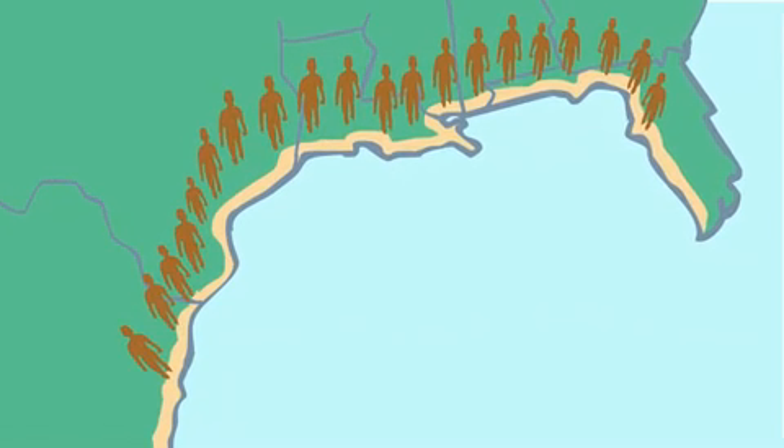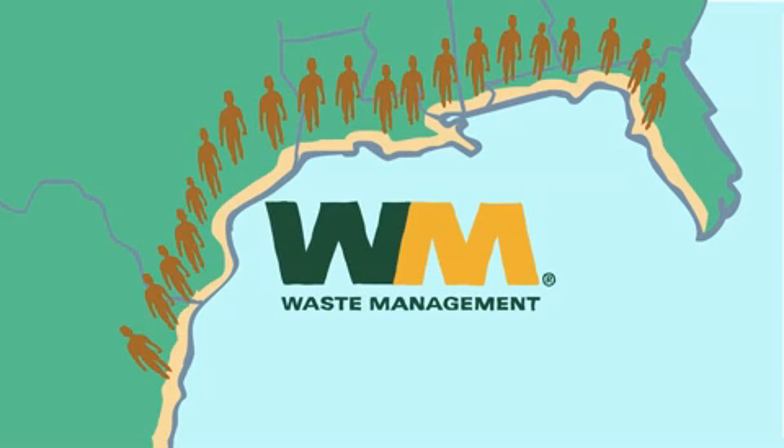We're proud of the role we play and take this challenge seriously. Nearly 4,200 of our employees live, work, and raise families along the Gulf Coast. We value our coastlines. For more information, visit WM.com.